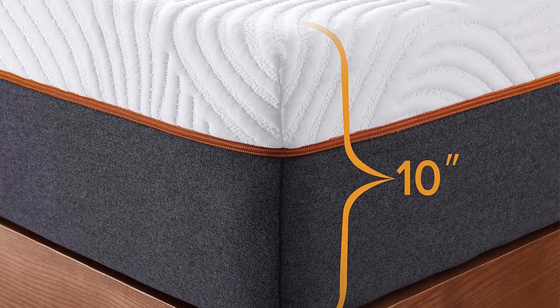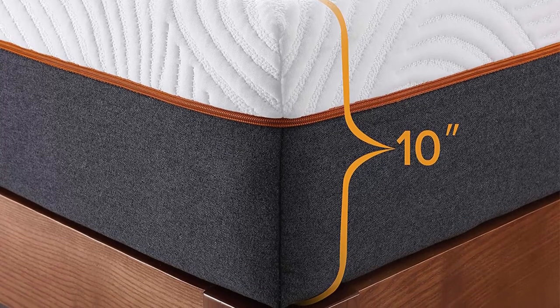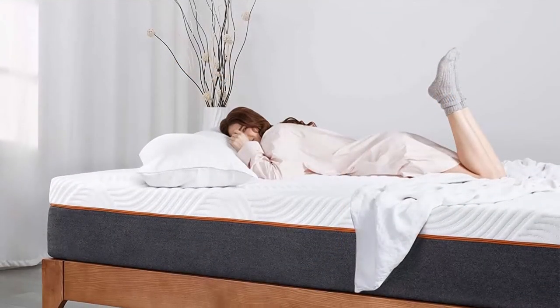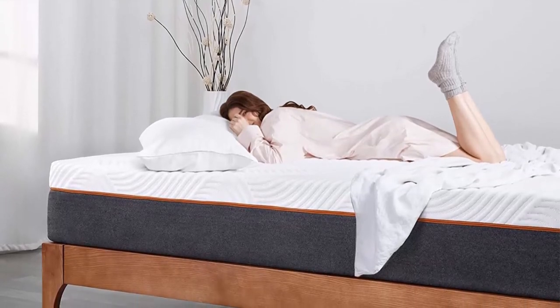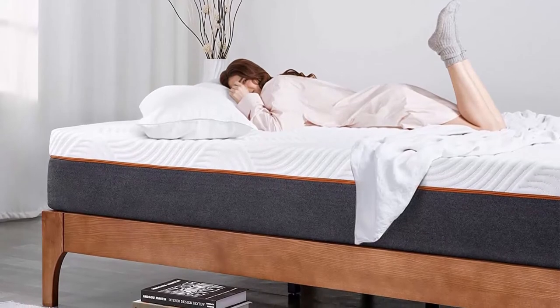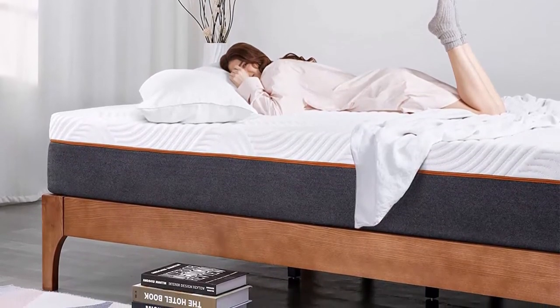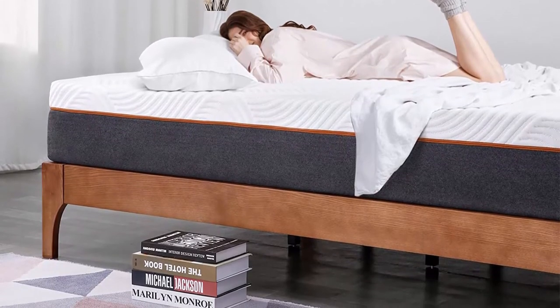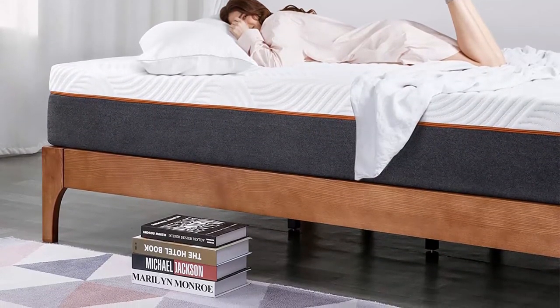The Cool V Hybrid Mattress is compatible with most frames, including traditional frames, box springs, platform frames, slatted frames, bunky boards, and adjustable frames. A recovery of 72 hours is recommended for your new mattress to reach its original shape. Includes up to 100 nights worry-free trial period, backed by a 10-year warranty against manufacturer defects.